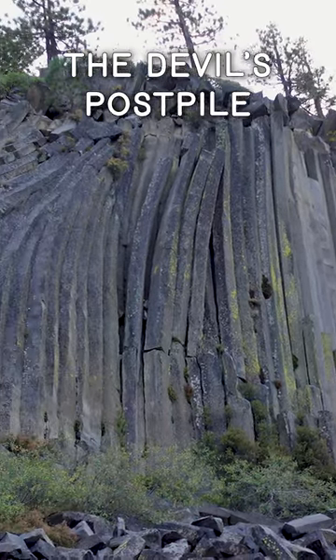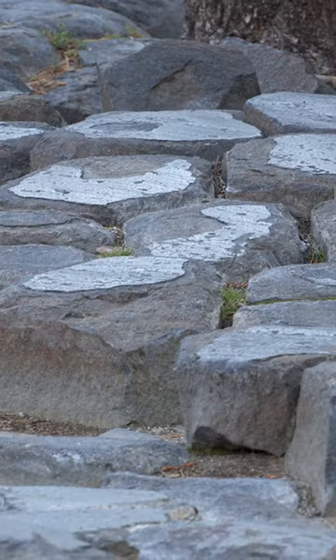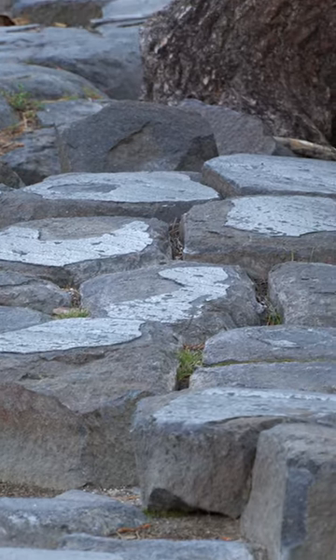The Devil's Postpile — a wondrous landscape of strange hexagonal columns, evidence of volcanic activity beginning hundreds of millions of years ago.